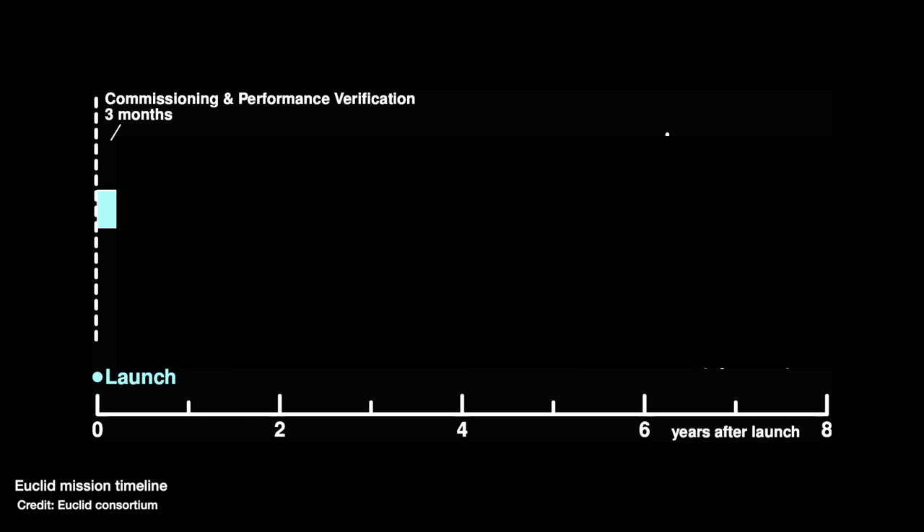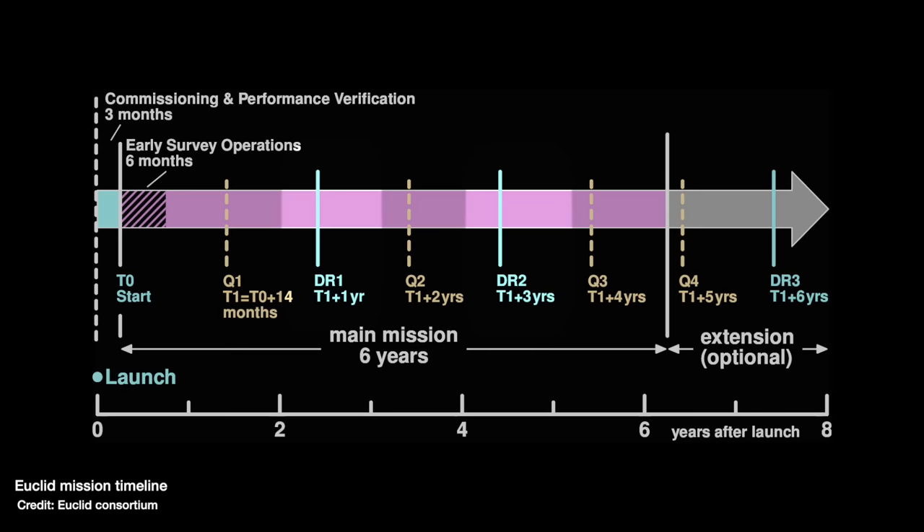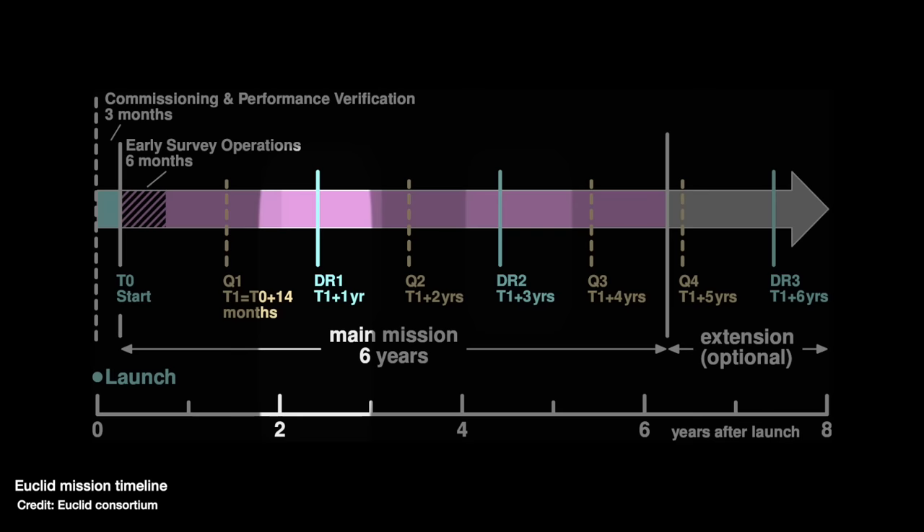After launch, we're going to have about three months of commissioning and calibration on the telescope, checking everything's working, and then the survey mission will start — set to take around about six years. Depending on the performance of the telescope and fuel reserves left after launch, you could also get a mission extension after those six years. The data will be released in chunks as the survey is ongoing, meaning we should see the first data and results about two and a half years after launch — so that's like December 2025 for the first data release.